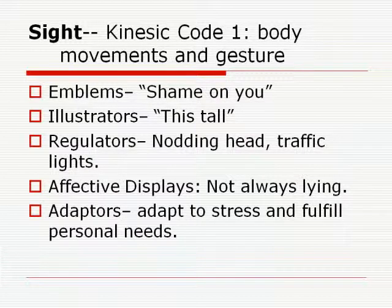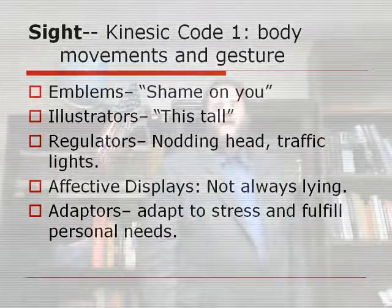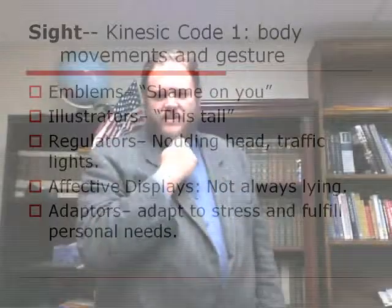Regulators are how we know when it's our turn to communicate. Nodding your head shows you're listening. We'll do that sometimes in a conversation to signal 'I want to get back to that point when it's my turn.' Regulators let you know when it's your turn and what's going to go on.